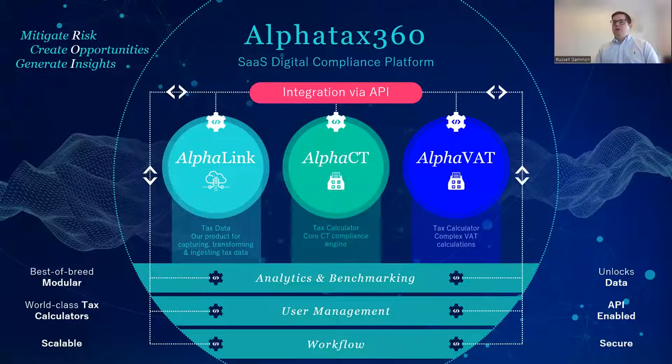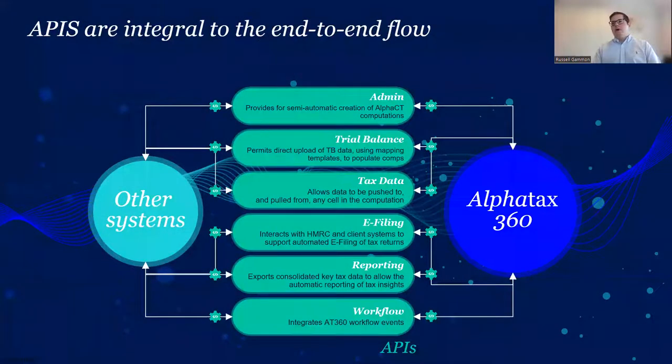Feedback from early pilot clients is that if they understand how to do a comp in Alpha Tax, they'll absolutely understand how to do one in Alpha CT — but we've made significant improvements. Alpha VAT is a product we've had in market for about three or four years, continuing to steadily grow. And then there's Alpha Link, which addresses the biggest challenge of how you get data in and streamline that process. Alpha Link replaces existing methods of data ingestion for Alpha Tax and makes significant improvements. All three components are totally interconnected.